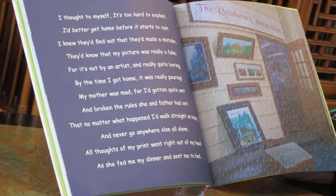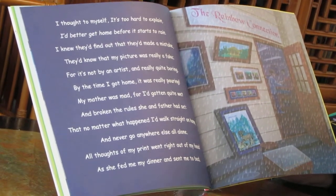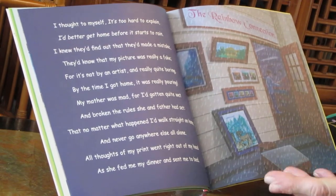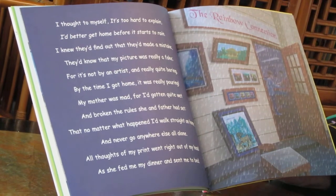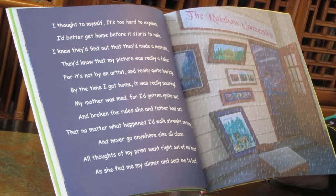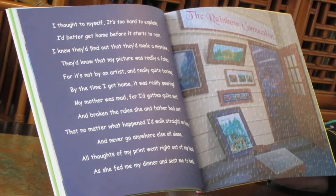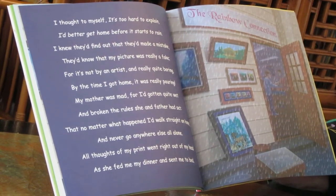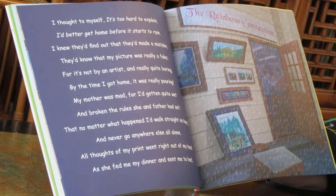I thought to myself, it's too hard to explain. I'd better get home before it starts to rain. I knew they'd find out that they made a mistake. They'd know that my picture was really a fake. For it's not by an artist. My mother was mad, for I'd gotten quite wet and broken the rules she and father had set — that no matter what happened, I'd walk straight on home and never go anywhere else all alone.